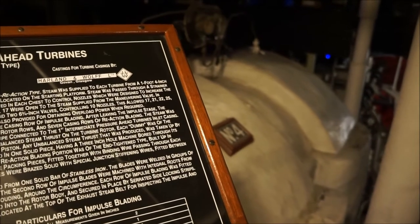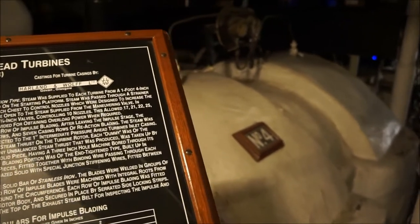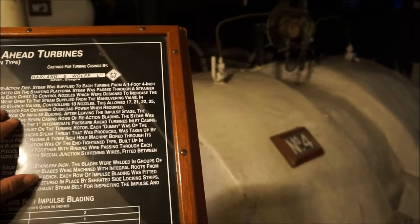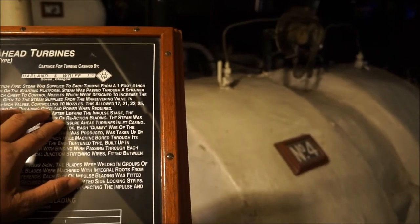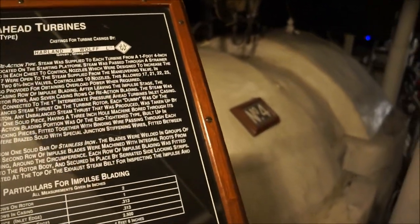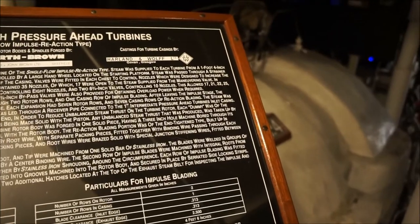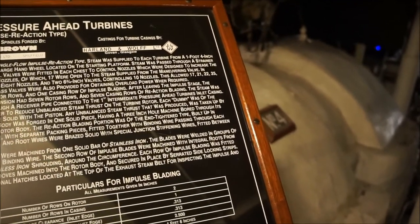In addition to these open nozzles, each chest was provided with two 6-inch valves controlling 8 nozzles and two 6 and 3-quarter inch valves controlling 10 nozzles. This allowed 17, 21, 22, 25, 26, 27, 30, or 35 nozzles to be used according to the horsepower desired.